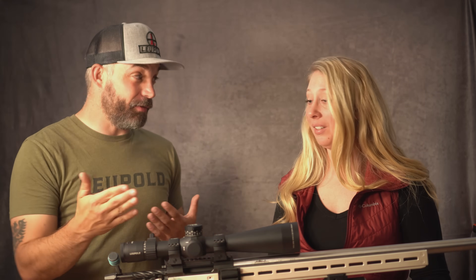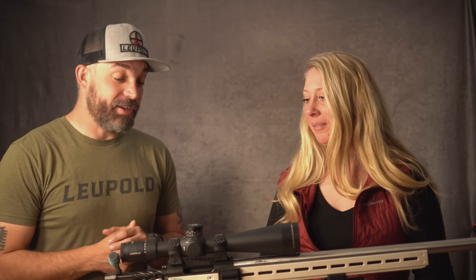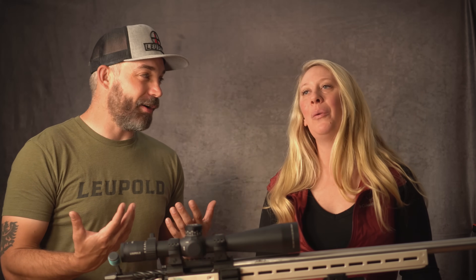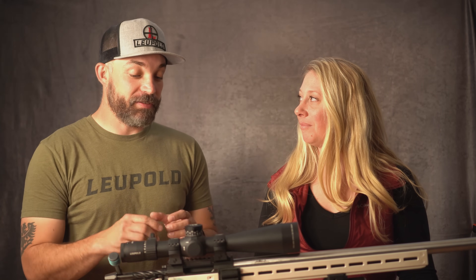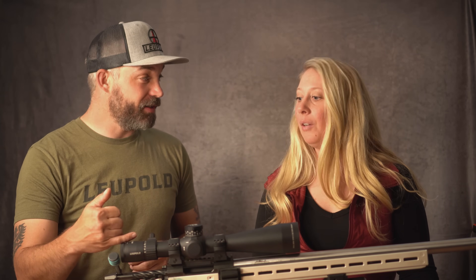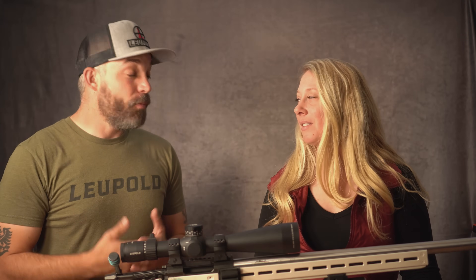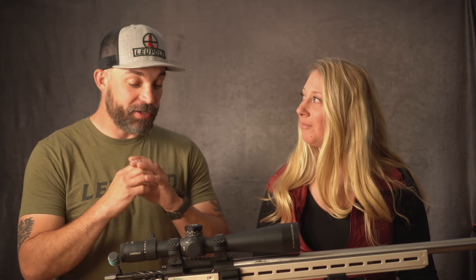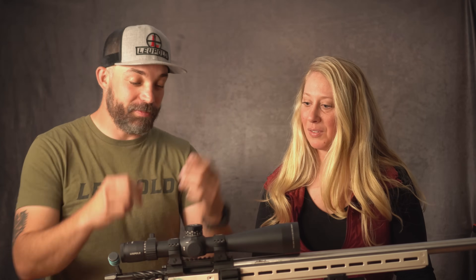Every match I go to, someone asks why Leupold did a 35mm main tube — now they have to buy new rings. The reason is we want that erector system — the tube within a tube — to be a bigger diameter so that image quality is consistent and good, while still maintaining enough adjustment up, down, left, and right to engage long-range targets. So the larger main tube is really just making room for the bigger erector lens. The diameter of the main tube has nothing to do with light.